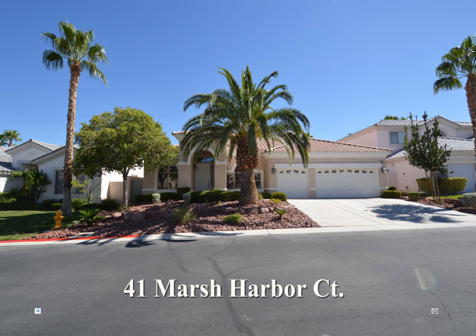A one-story house on 41 Marsh Harbor Court in Las Vegas, Nevada. This home is located in the southwest in Rhodes Ranch, a guard-gated community.